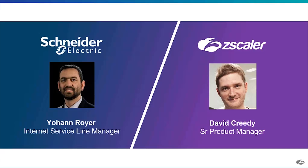Did David want to take a second to introduce yourself? I'm David Creedy, Product Manager at Zscaler — I've been here nearly two years. My background prior to that, for about the last 12 years, has all been enterprise mobility: how to enable mobile users, the administration of mobile devices, and how to secure and manage them.